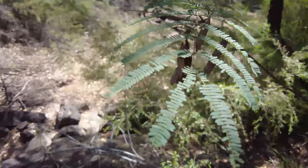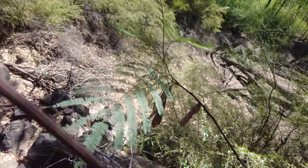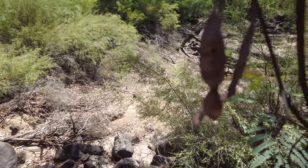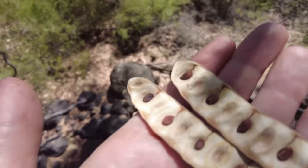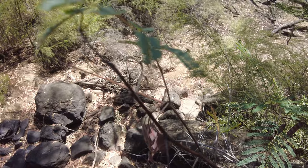Here I've found an edible bush food. This is an acacia catechu. It grows these brown seed pods and they all contain these little brown seeds which are edible. All species of acacia are edible.